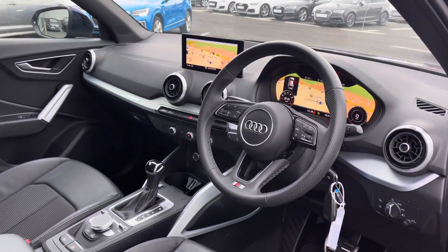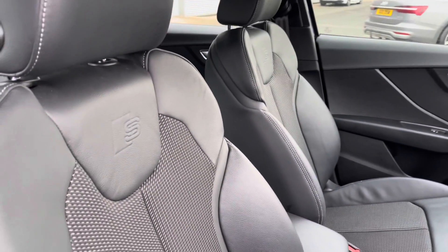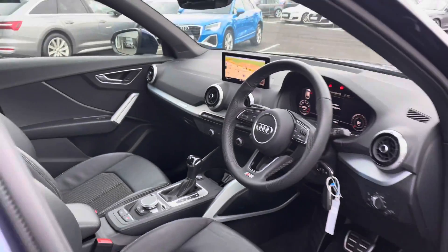Moving into the front interior of the vehicle, you have the three spoke leather multi-function steering wheel, followed by the same park cloth and park leather upholstery onto the front sports seats, which come finished with the S embossed logo at the top.